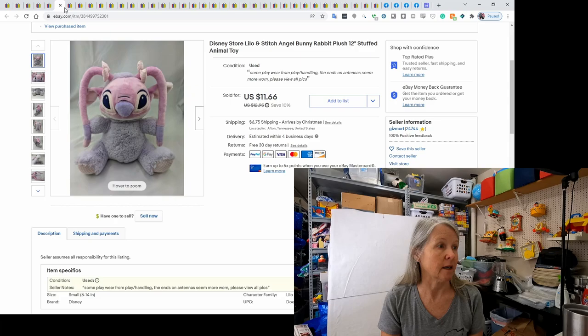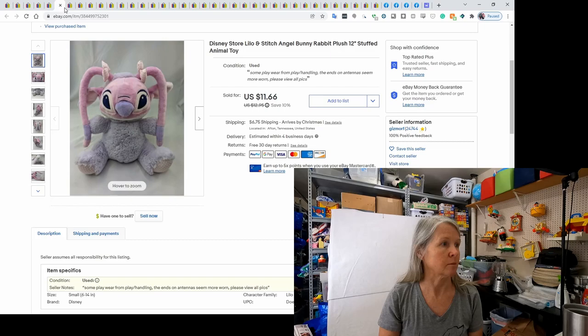This is Disney's Lilo and Stitch — very cute, purple, with rabbit ears. I ended up selling him for $11.66.